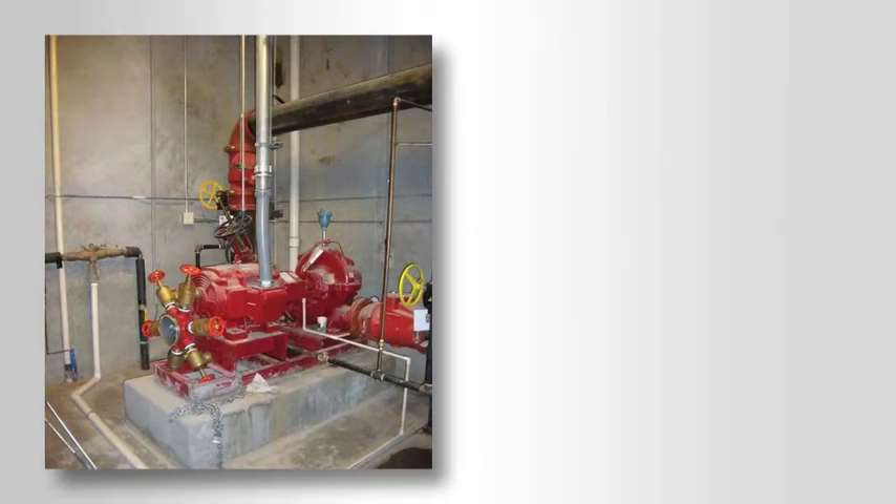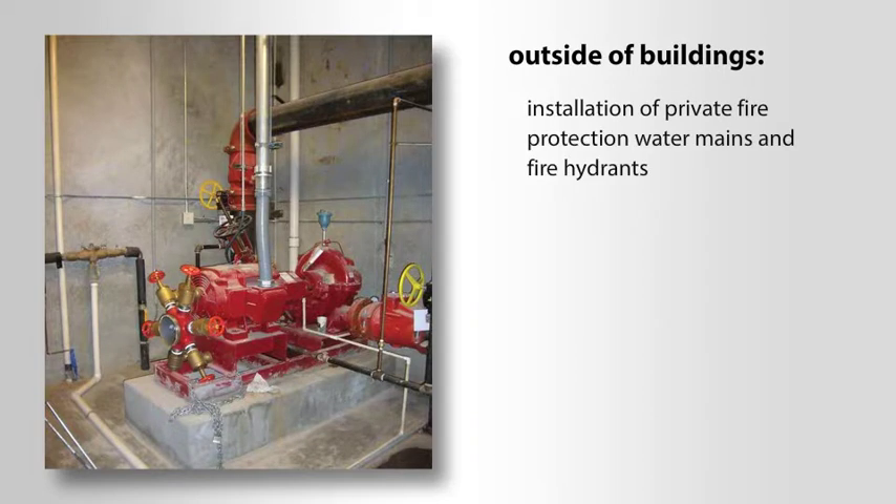The provisions requiring a fire protection system vary in the IFC and IBC. Outside of buildings, the IFC requires the installation of private fire protection water mains and fire hydrants to ensure that the required fire flow is available in the event of a structure fire.